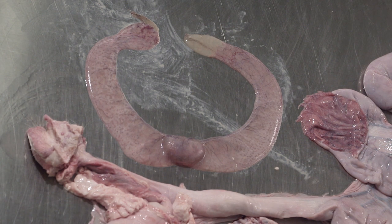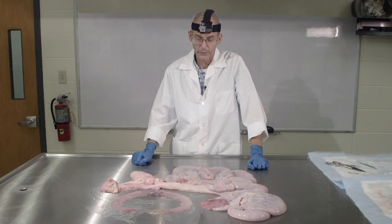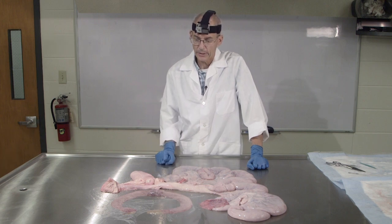The cotyledons and caruncles are limited to ruminant animals. We'll only see that in cattle, sheep, and goats among our domestic species. And things like water buffalo, bison, and of course all of the deer species will also have cotyledons.